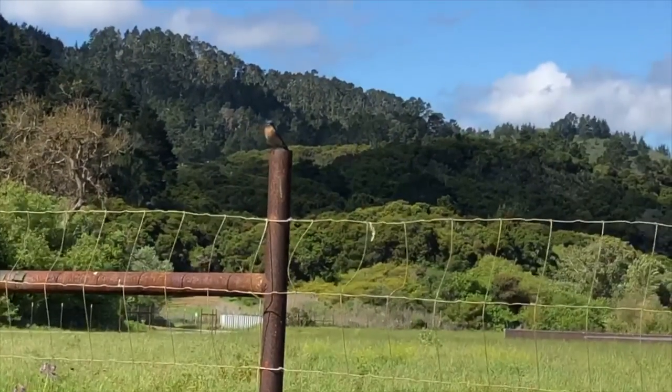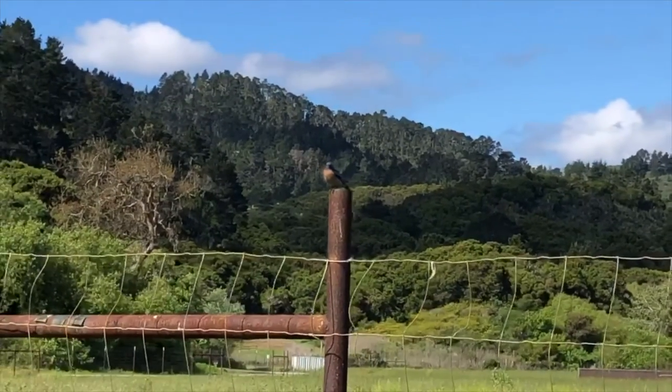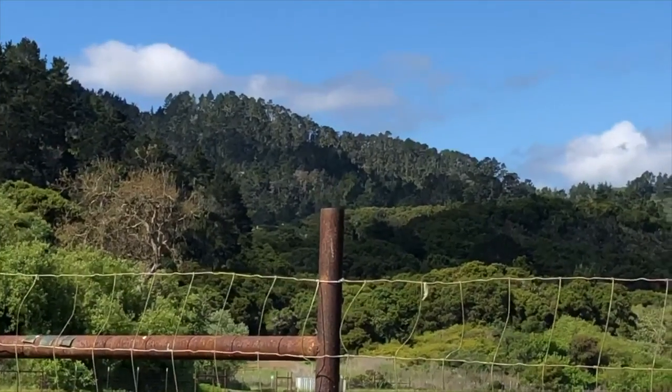Welcome to spring at the Santa Lucia Conservancy. I'm Kirsten, and Julie and I made this video so that we could peek into the lives of some of our common birds that we see here at the Santa Lucia Conservancy Visitor Center.